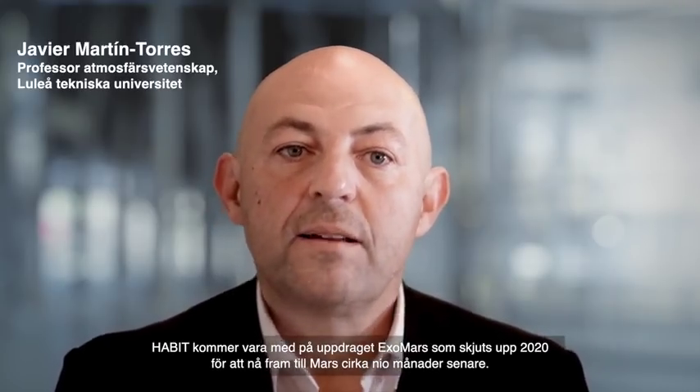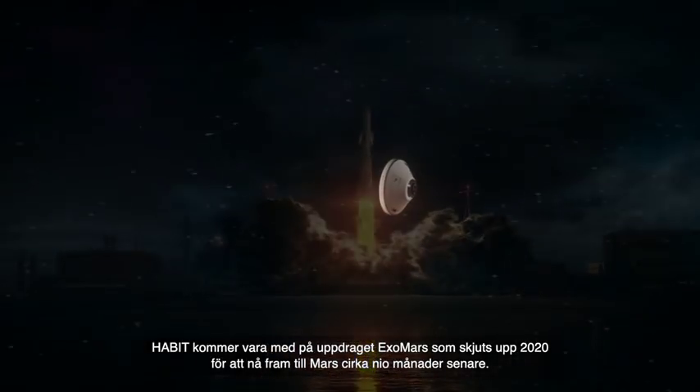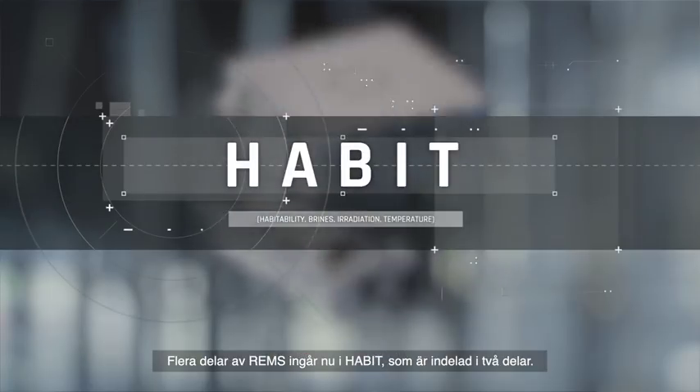HABIT is an instrument that we have developed for the European Space Agency. HABIT will fly in the ExoMars mission that will be launched in 2020 and will reach Mars around nine months later. HABIT is an instrument that is relying on a previous instrument that we had in the Curiosity rover. In the Curiosity rover, we have an instrument called REMS, which is a meteorological station. We have several parts of REMS that now are part of HABIT.